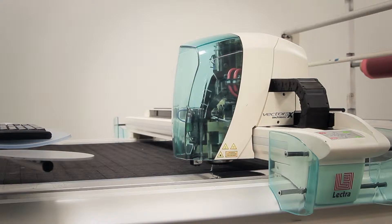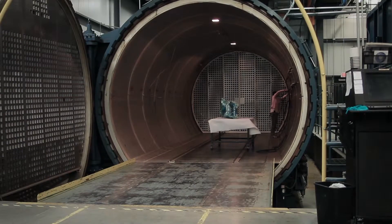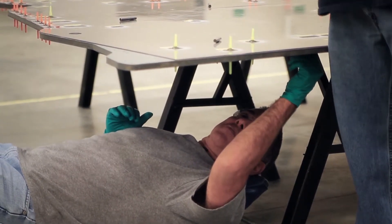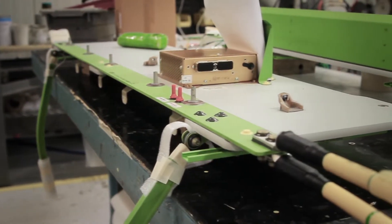At Lee Aerospace we can build composite parts using your existing design, modify a design, or work with you in designing a composite tooling solution. Combining production parts and tooling all within the same company simplifies and speeds up the part and tooling development process.